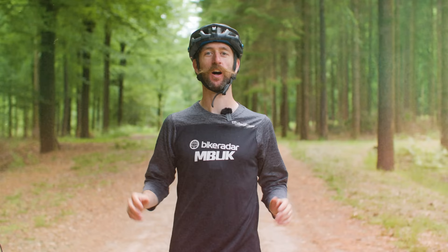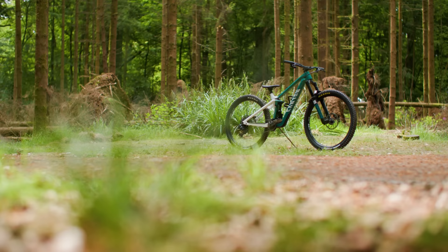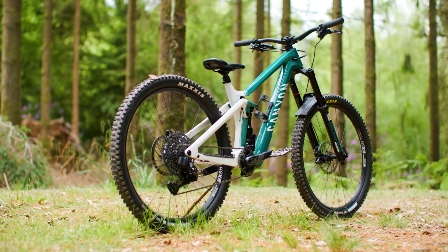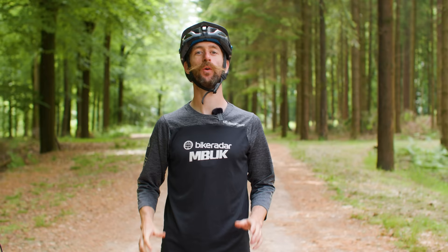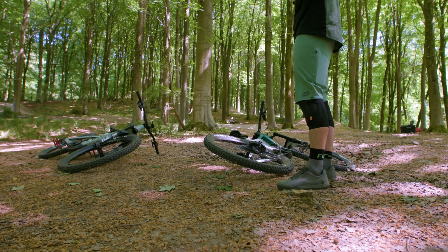I'm going to take Canyon's new Strive On e-bike and pit it against the brand's non-motorised Strive. Both are enduro bikes and both have been raced at the highest level in the Enduro World Series. The only difference is that one has a motor and a battery and one doesn't. We've created two loops here at Windhill, so I'll be riding eight laps in total — four on each course and two laps on each bike — alternating between the bikes throughout the day.